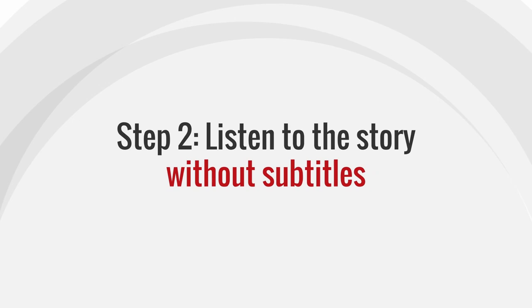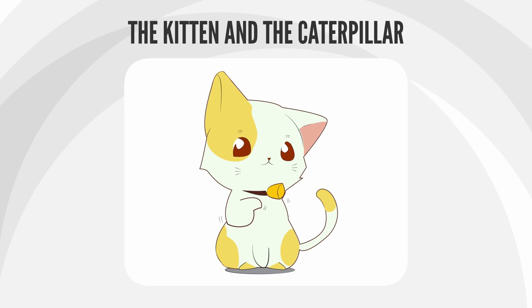Step 2. Listen to the story without subtitles. The Kitten and the Caterpillar.